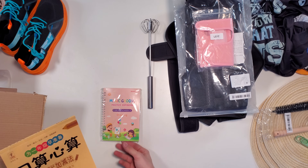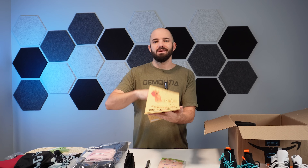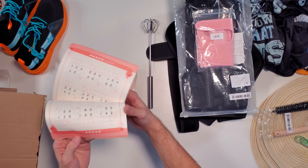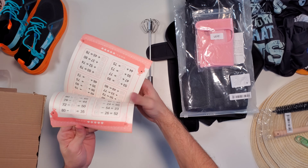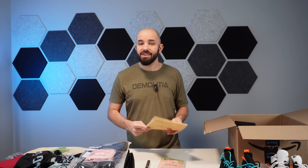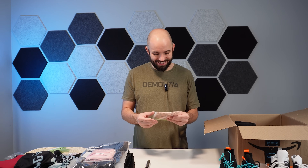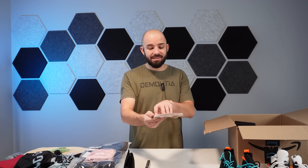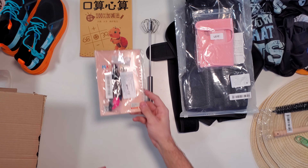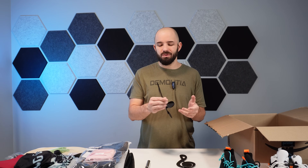Moving right along — we had some books and kids' type stuff. This book is clearly not in English, but if you flip through it's an entire book full of math problems. I thought that was pretty interesting — I hope whoever ordered these got their replacements for their kids. Next up we have a little practice copy book for preschool drawing. It looks like it comes with a pen with a bunch of refills in it — kind of a neat idea.